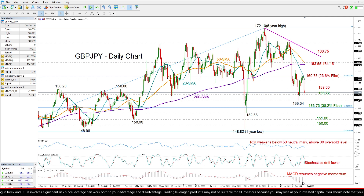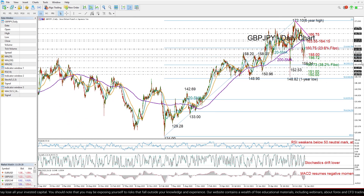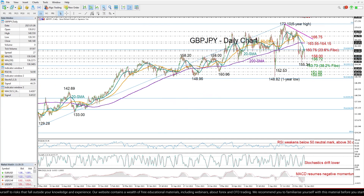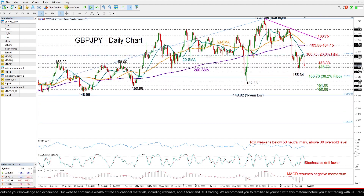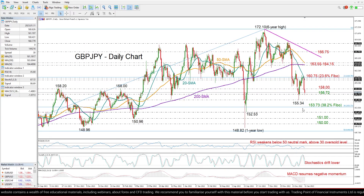If the price closes below the 156.72 support region, I expect another bearish move, which could initially test January's low of 155.34, and then the 38.2% Fibonacci retracement level of the uptrend from the 2020 low of 124 to the 2022 peak of 172.10. That Fibonacci level is seen around 153.73.